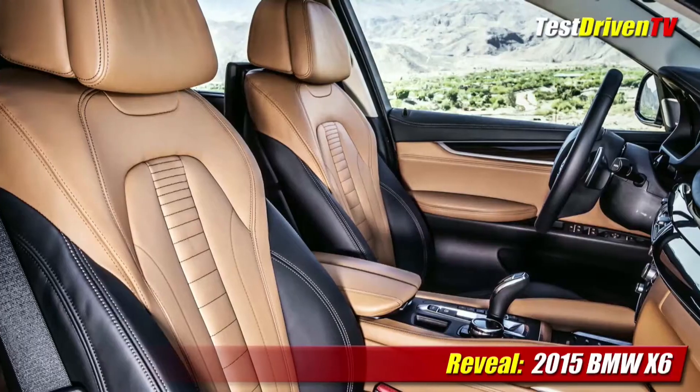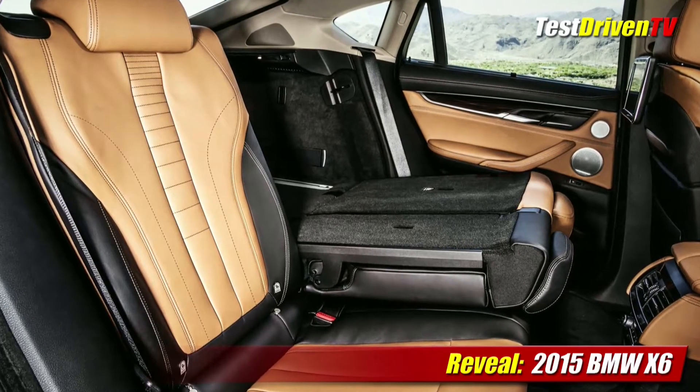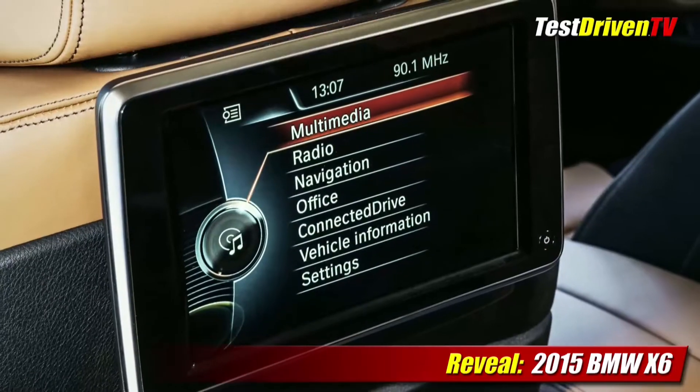The 5-passenger interior comes slathered with the latest exotic woods, leathers, and BMW's newest suite of infotainment, navigation, and driver assistance technologies. The new 2015 BMW X6 will be built at the Spartanburg, South Carolina plant and arrives in dealerships later this fall. Pricing will be announced closer to launch.